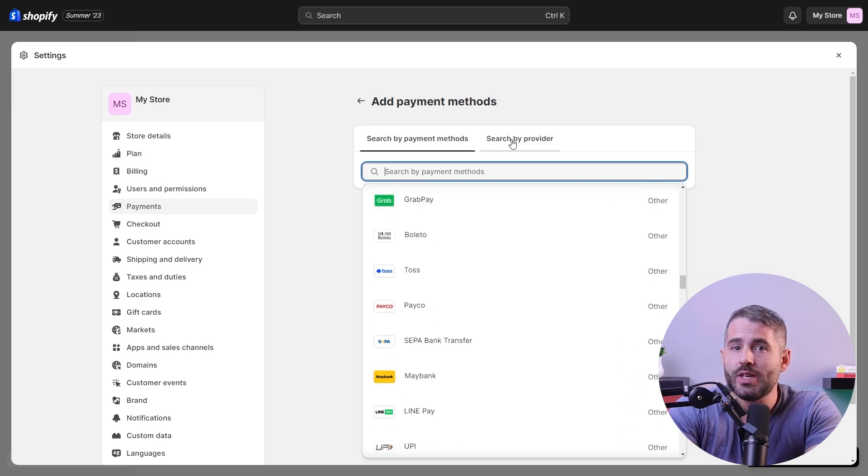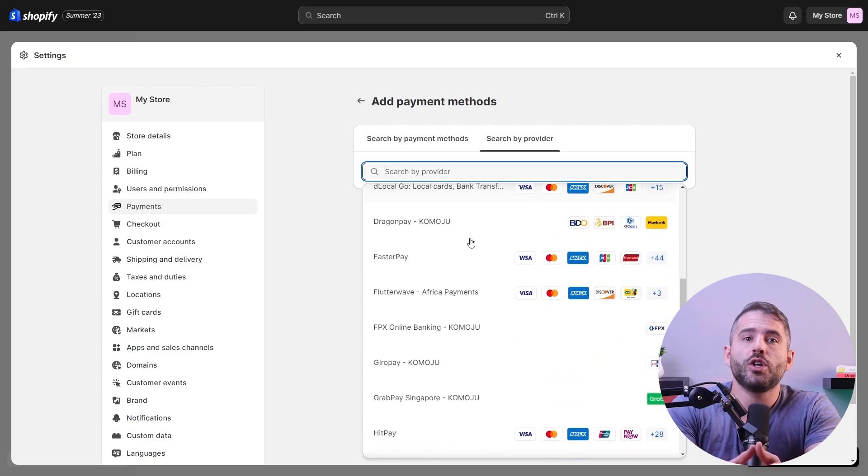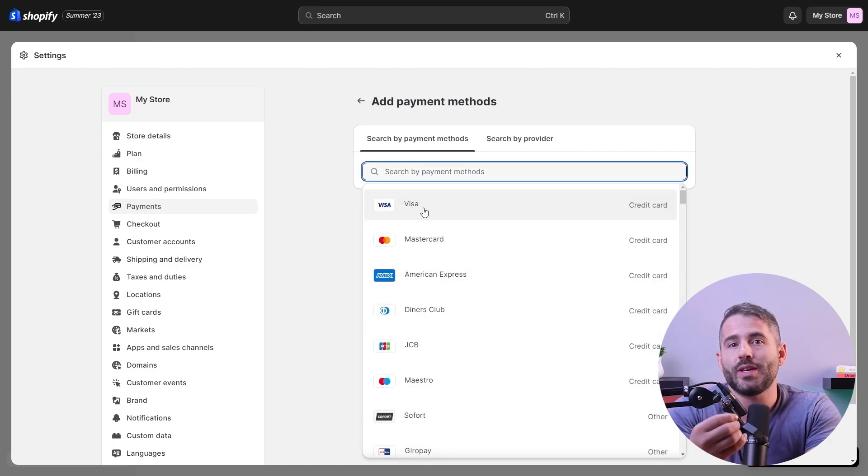Some even allow you to integrate a physical point of sale or POS system. This means that if you sell your stock in person, you can use this integration to automatically track sales and inventory without having to manually enter information.